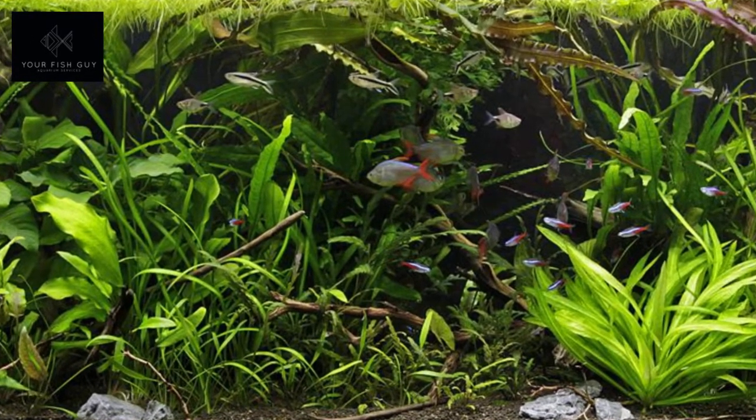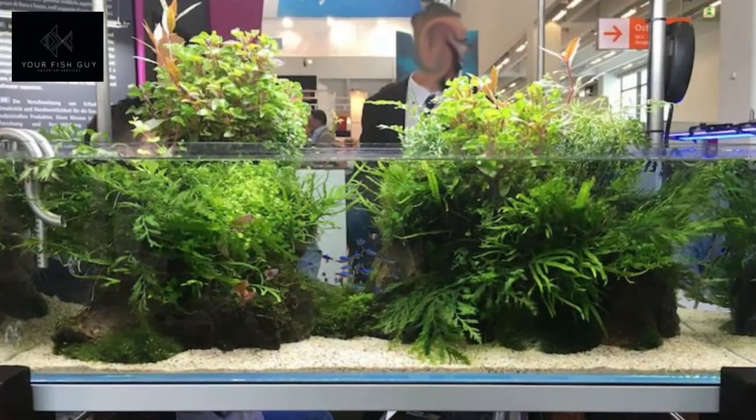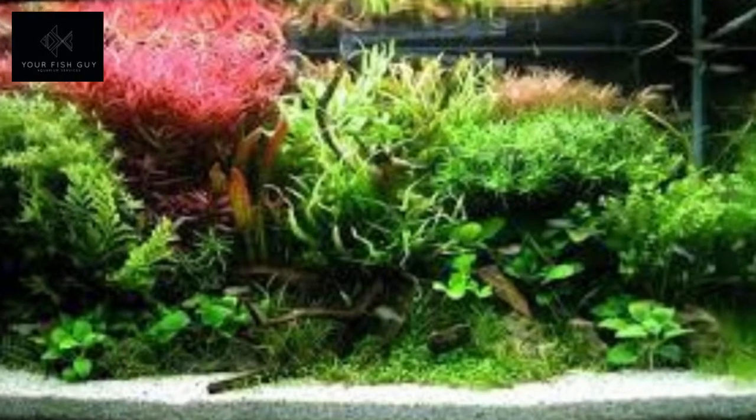The jungle style is a beautiful looking aquarium, but it is the most fish-friendly sort of situation. If you have fish that need hiding spots and things like that, this is perfect — we're still having a beautiful appearance.